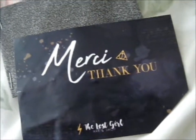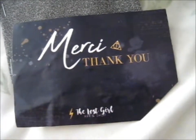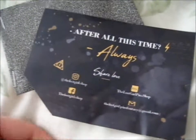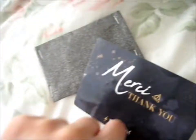Okay, so that's enough of the envelope. Here it says 'Merci, thank you' with the Deathly Hallows symbol, and 'The Lost Girl Art and Shop' down there. It has 'after all this time' - that is one of my favorite quotes. It's got the lostgirl.shop for Instagram, the lostgirl.shop Facebook, the Lost Girl Pins shop for Etsy, and her Gmail. So that's that.